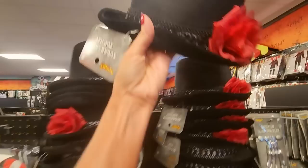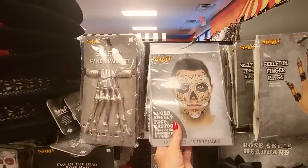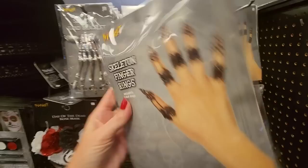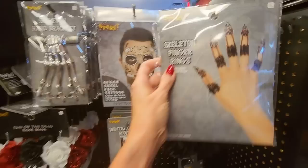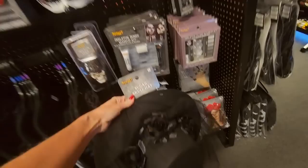Sugar skull top hat — very neat. There's a little skull in the flower there. They have a lot of cool hats and a bunch of cool stuff. We also have a Day of the Dead rose mask — that's pretty. And I love the skeleton hand bracelet — that's really cool. We have a face tattoo, skeleton finger rings — those are really pretty. There's a headband here, and this is a really pretty hat with tulle on it. And we have a lot of walking sticks — they're very heavy. They have a bunch of different types.